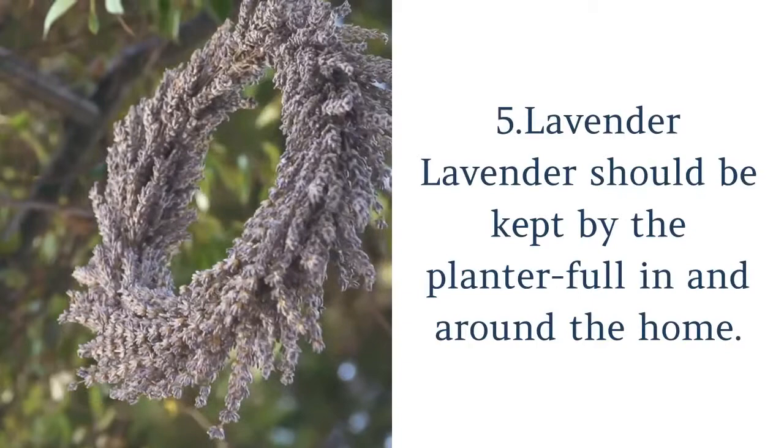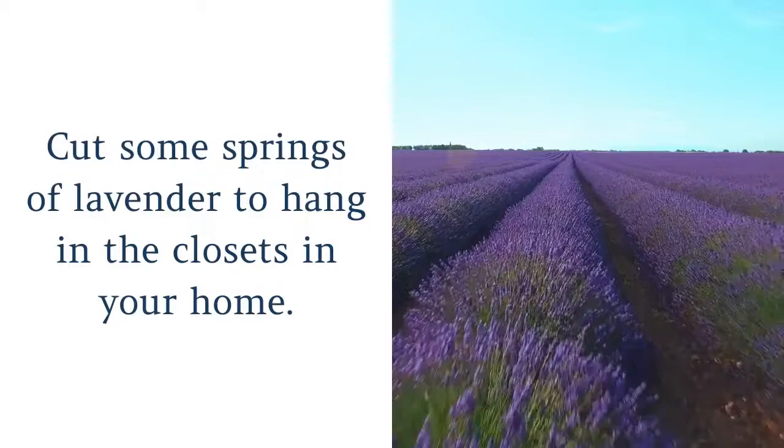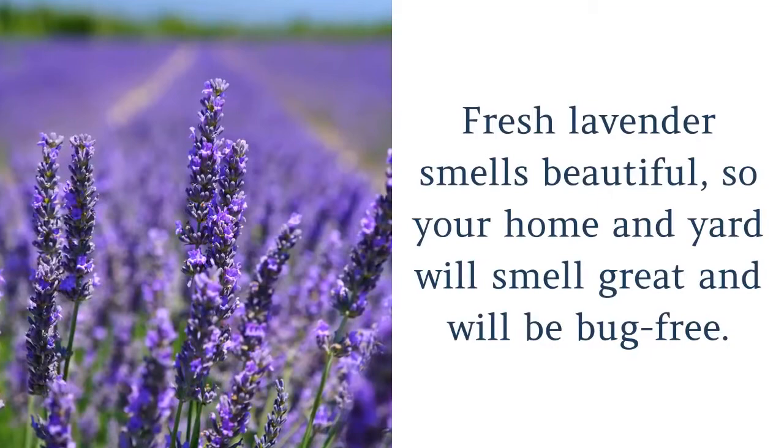5. Lavender. Lavender should be kept by the planter full in and around the home, because it chases away moths, mosquitoes and fleas. Cut some sprigs of lavender to hang in the closets in your home — they will keep the moths away from ruining your clothing. Fresh lavender smells beautiful, so your home and yard will smell great and will be bug-free.